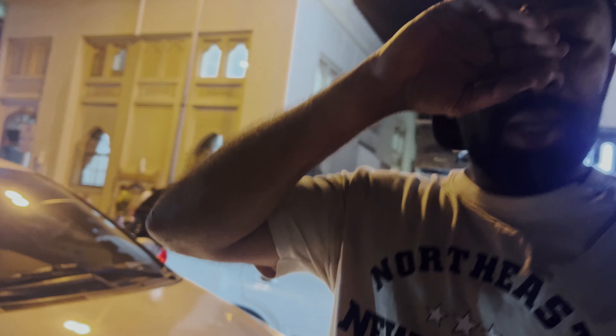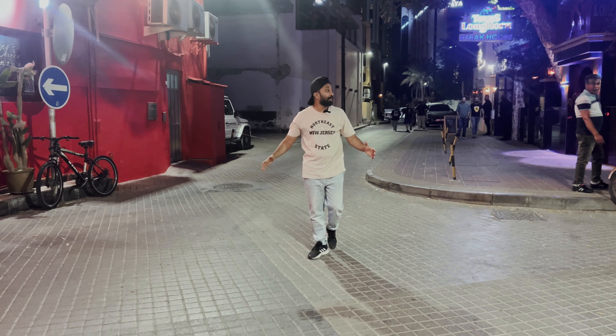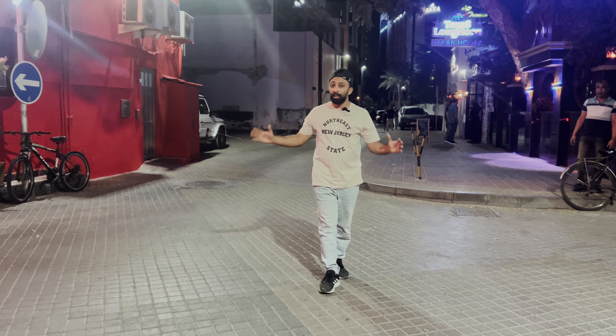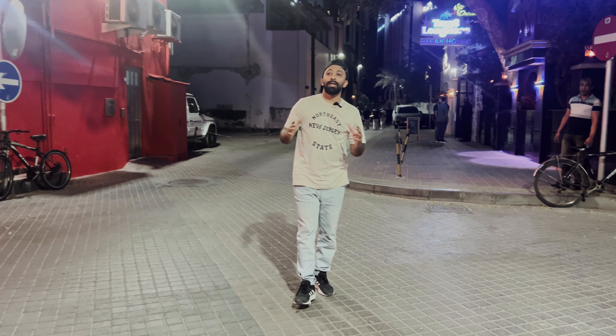This view is very nice. We are here at Bab Street in Bahrain. There are many nice things here in Bahrain — this area is very nice and located in Bahrain. There are hotels, spas, pubs, and everything is in this area.